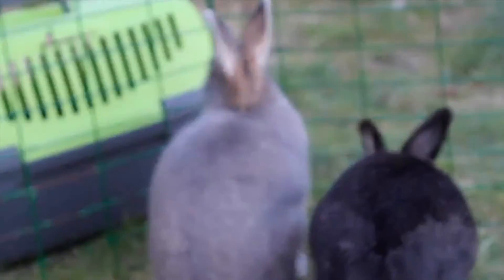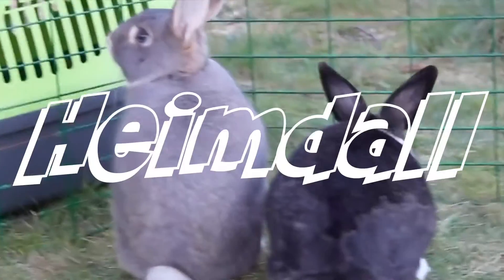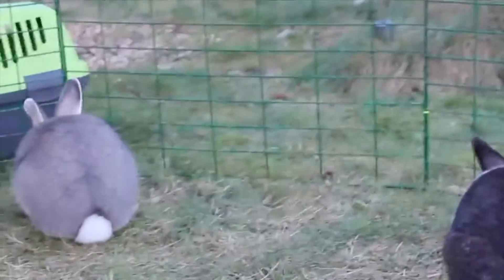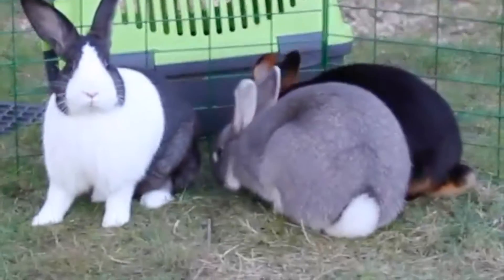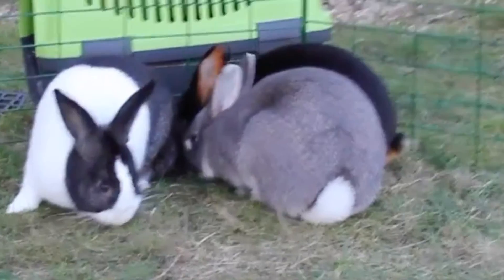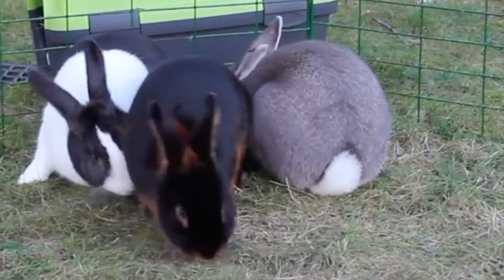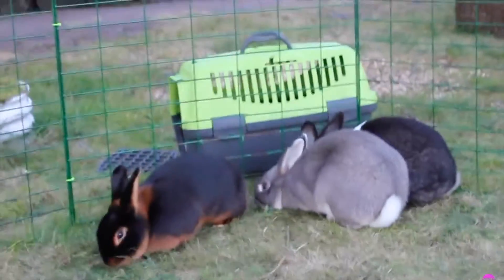The last rabbit in this trio is called Heimdal — that is a really Norwegian name, so that is why you probably haven't heard it before. He is a pearl squirrel rabbit, or that is what we call his breed here in Norway. If you know what breed he is, comment down below what you call it.